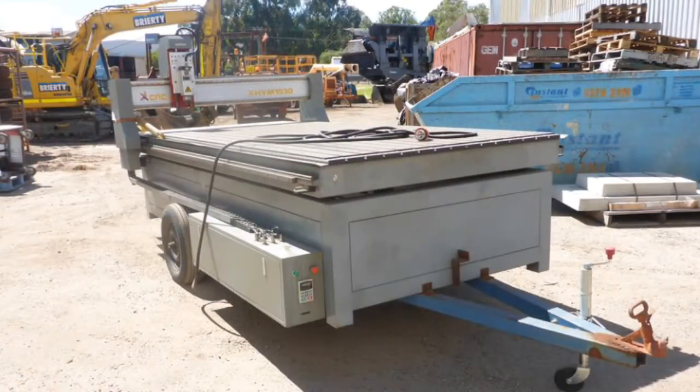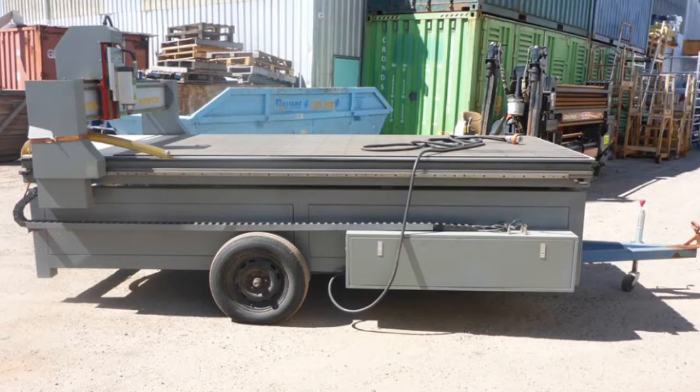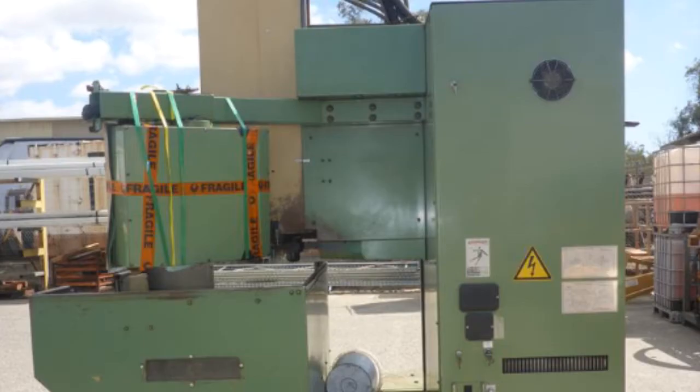Our third option is the online horizontal milling and CNC router option, ending Thursday the 18th of January at 10 a.m. This includes a CNC Exotec router machine on a custom built trailer and two vertical machining centres.